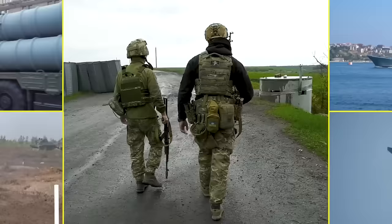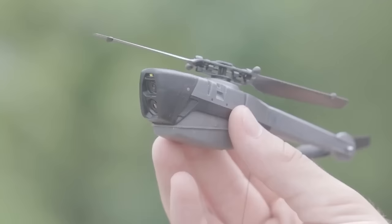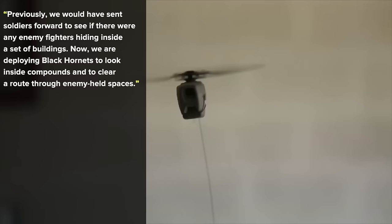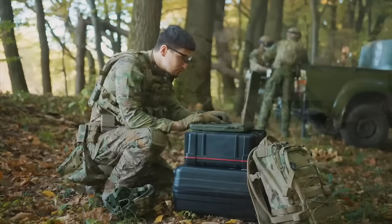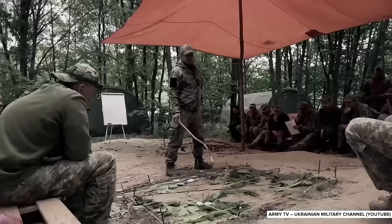There's also the simple fact that using drones protects troops. In the case of the Black Hornet, that's been a proven benefit since they were first deployed in Afghanistan. Major Adam Foden, a British soldier, made that clear: 'Previously, we would have sent soldiers forward to see if there were any enemy fighters hiding inside a set of buildings. Now, we are deploying Black Hornets to look inside compounds and to clear a route through enemy-held spaces.' Ukraine is doing the same. Every Black Hornet deployed accounts for one soldier who doesn't have to risk their life to surveil a Russian position, and a Ukrainian platoon can attack at full strength every single time.